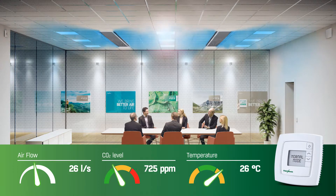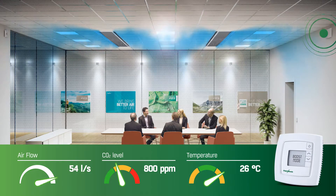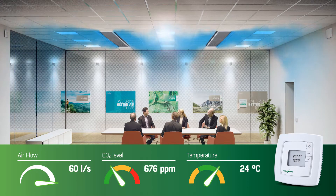When more people enter the room, temperature and air quality levels will be challenged by the increased load. CO2 sensors will react and boost the system. Air quality will be maintained by an increased airflow. The room thermostat will detect rising temperatures and increase the cooling effect. With a draft-free airflow and efficient cooling, Wager 2 will ensure the right climate for a productive meeting.